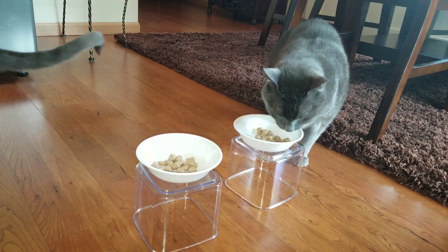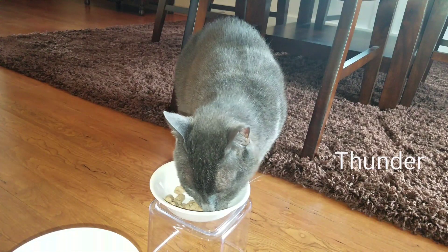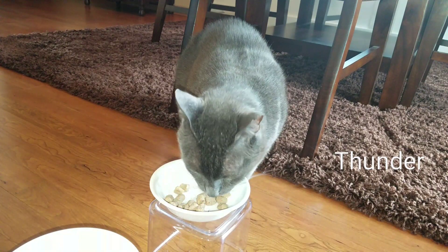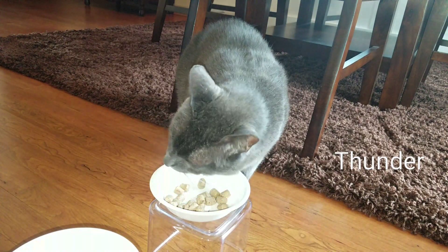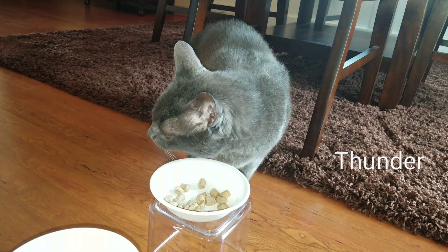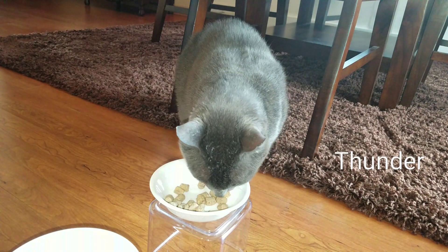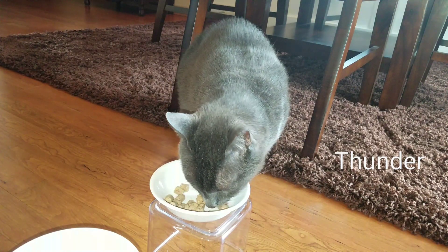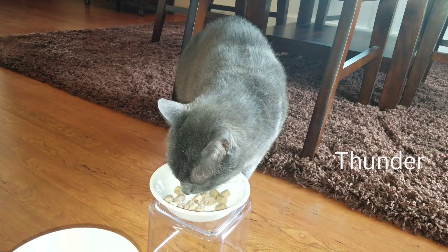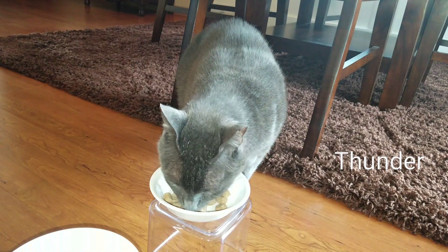Oh, that is so disappointing that Jericho walked away. Well, at least Thunder is still eating it and he seems to like it. Jericho absolutely did not like the other raw food either, and I'm beginning to think that she's just not going to eat raw food. But I am going to keep trying because of its health benefits, and at least good boy Thunder does like it.